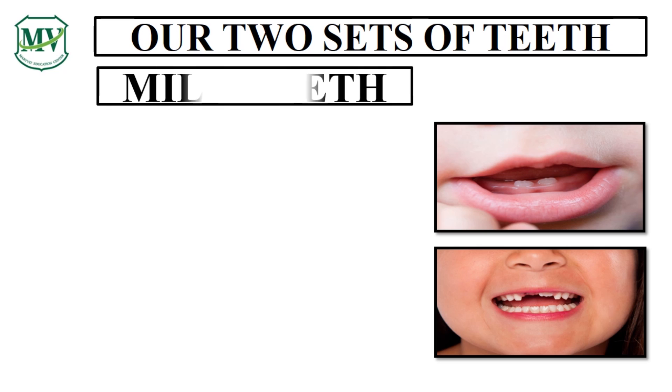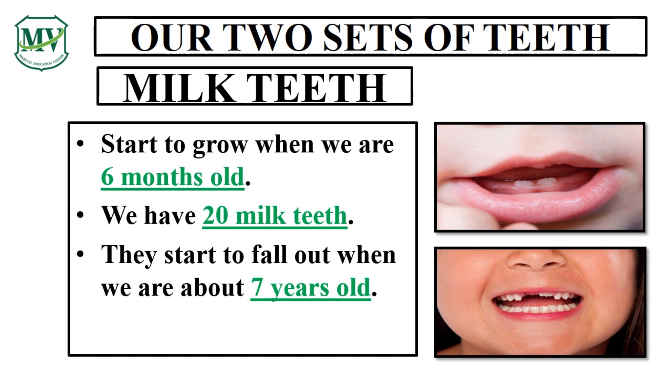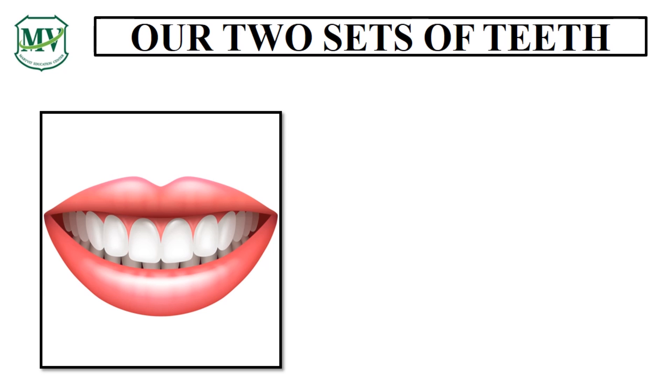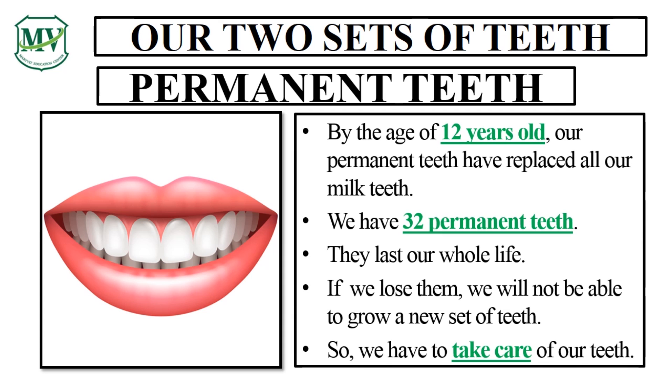We call them milk teeth. They start to grow when we are 6 months old and they start to fall out when we are about 7. When our milk teeth start to fall out, a new set of teeth starts to come out. We call them permanent teeth. We have 32 permanent teeth and they last our whole life. If we lose them, we will not be able to grow a new set of teeth, so we have to take care of them.